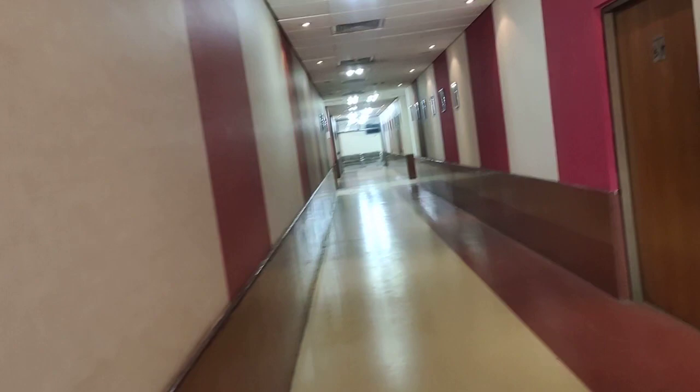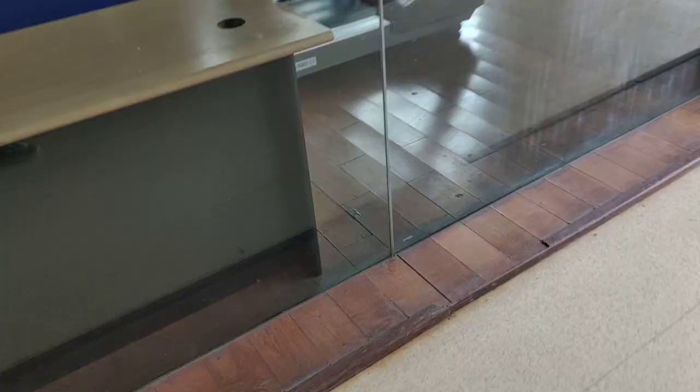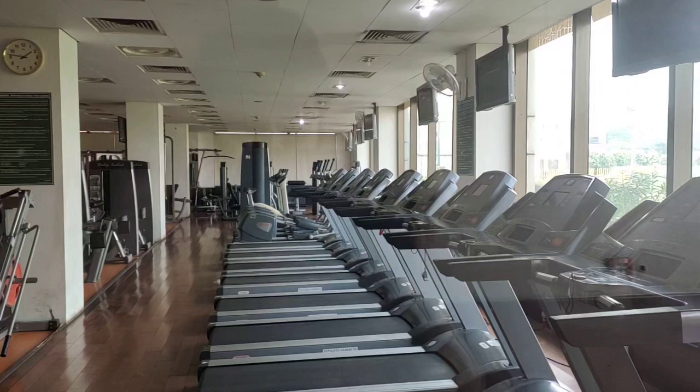There are a lot of machines here, and there are also changing rooms where you can change. We have our alumni here as well. This is the Jamia Miliya Aslamia gym, as you can see clearly.